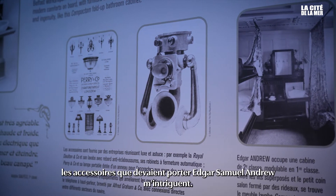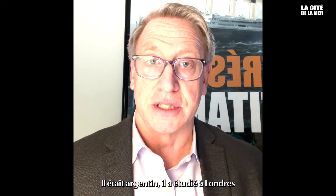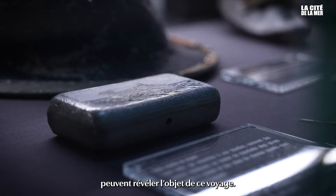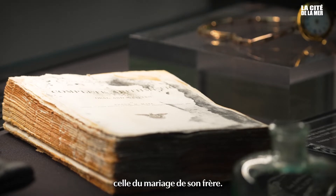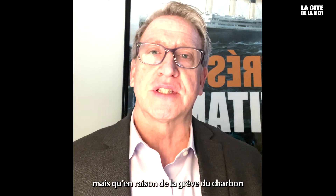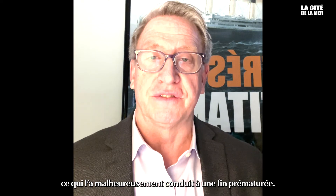In terms of personal items, the opera pumps from Edgar Samuel Andrew are very intriguing to me. He was Argentinian; he'd been studying in London and was on his way to attend his brother's wedding in the United States. I think the formal opera pumps can show the plans for this trip — he was going to be dressed up at a happy occasion. I also think it's fascinating that he was originally booked on the ship Oceanic, but because of the times and the coal strike, he was forced to rebook on Titanic and of course met his untimely and very fateful end.